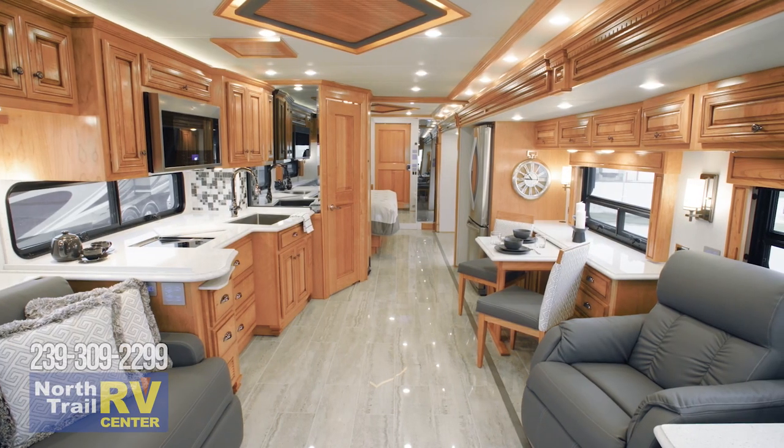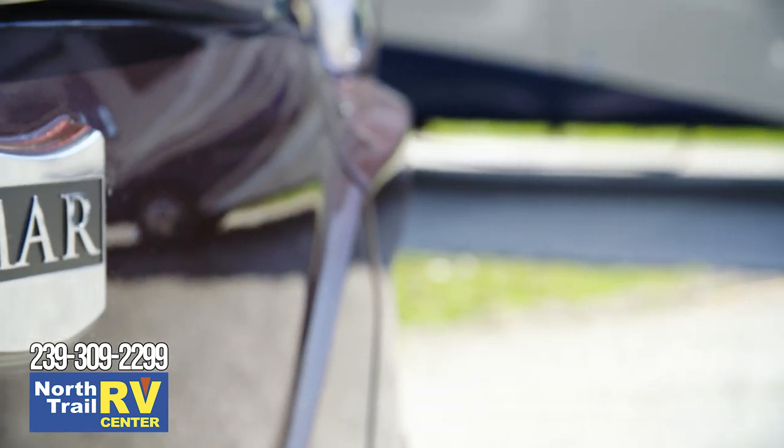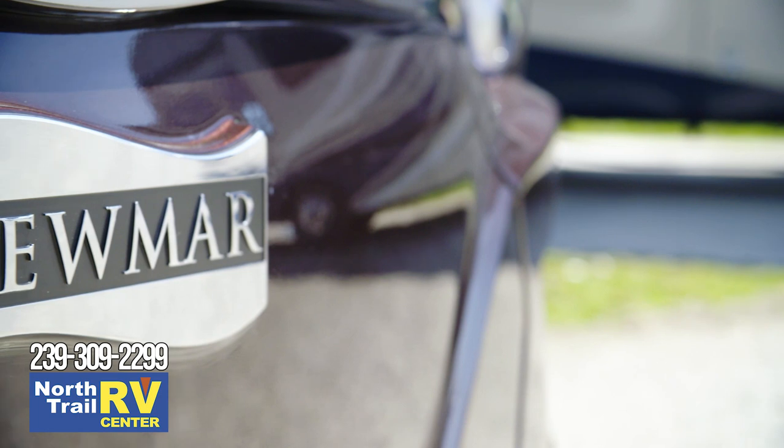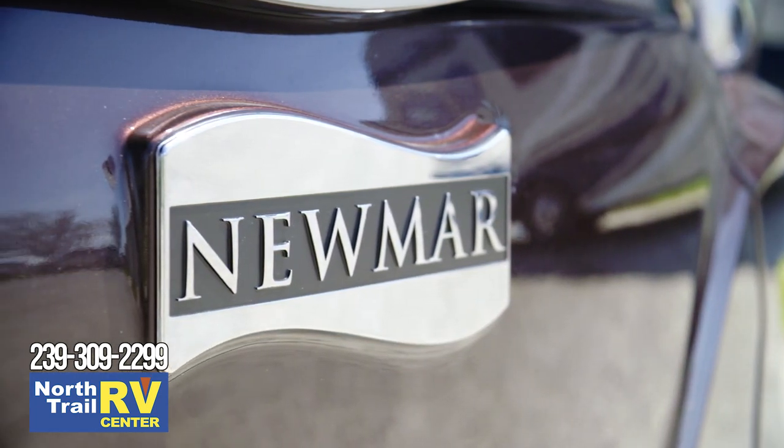We are pleased to take this opportunity to show you the 2020 Dutch Star Diesel Motor Coach. The Dutch Star is our most popular diesel coach. With its long list of features and amenities, plus its stylish design, you'll quickly see why.